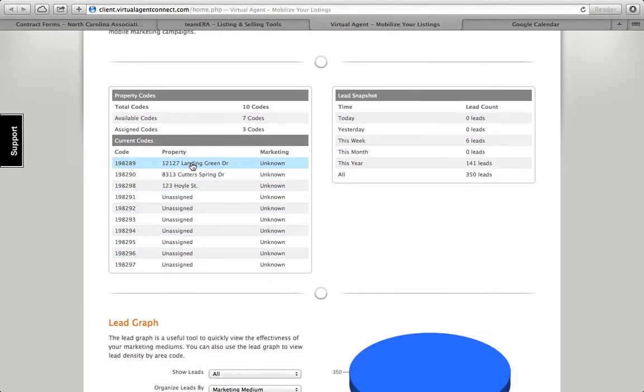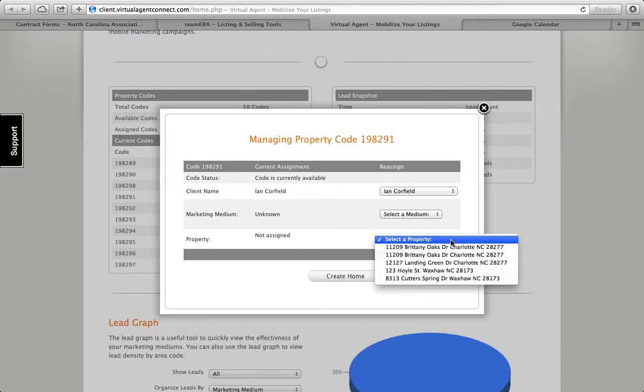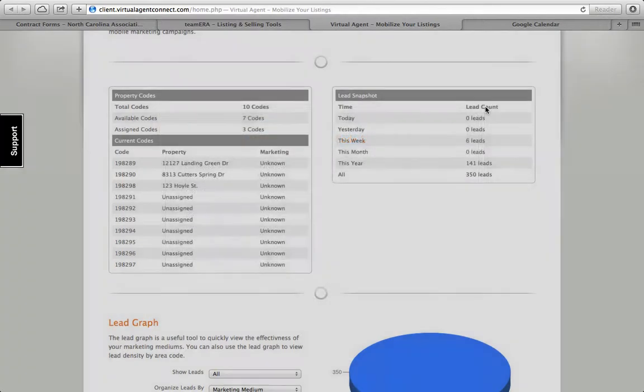Simply, if a property like Landing Green sells, or I don't want that particular number on this address anymore, I can highlight it with a click and free the home from the code. Pretty simple. Similarly, I can also assign a code — create new home or manage code, either way. If I hit manage code, I've got some features I can look at. I can select a property, choose any one of these properties, and create the home just by hitting create home and submit changes. So I can manage my 10 sets of numbers right here.